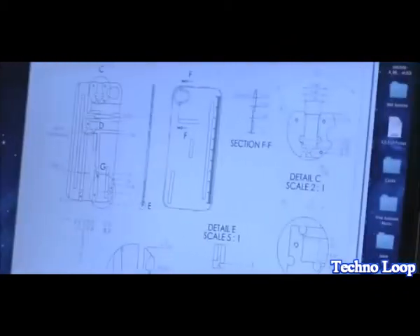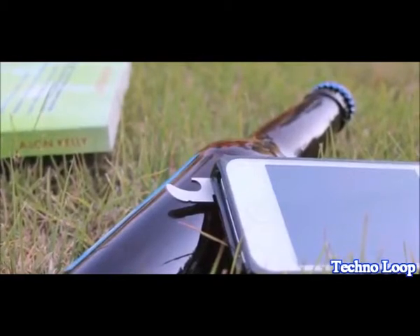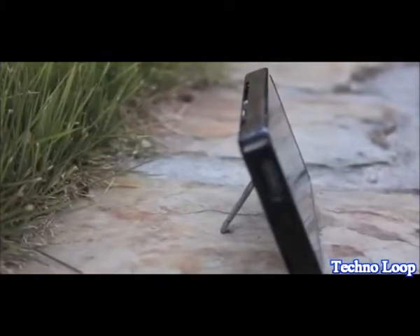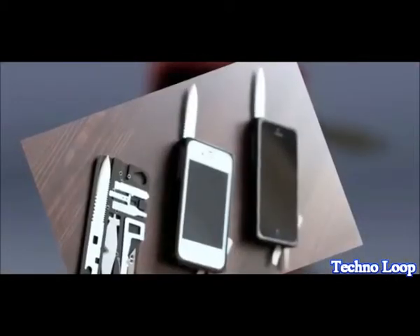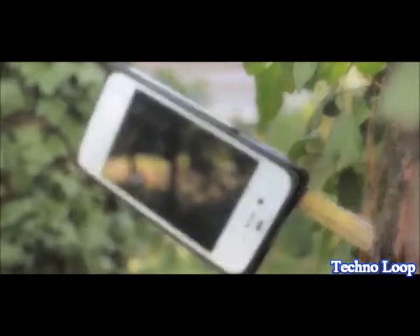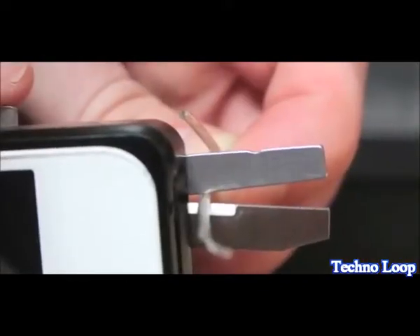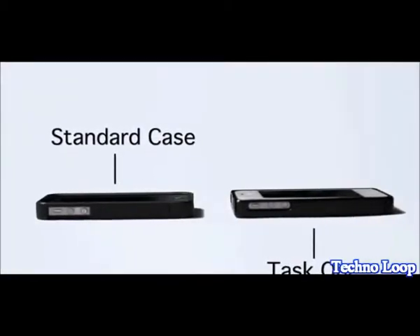I designed it to be super robust — I wanted to be able to use it in just about any situation. As an engineer, I really like carrying around multi-tools, but the problem was they're all so bulky that I would never put them in my pocket. The small credit card-sized tools are just too flimsy for real use. So I wanted to design something that was robust, but at the same time didn't add much bulk to your phone. Task 1 is barely bigger than most iPhone cases — in fact, it's much smaller than a lot of iPhone cases out there.